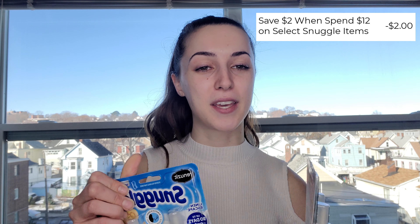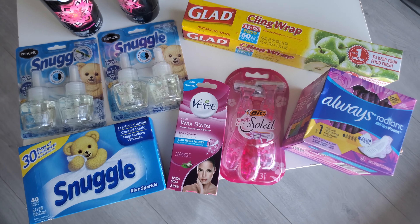The last item I picked up were the Snuggle sheets, normally priced at two dollars. There's a Snuggle promotion where if you spend twelve dollars on Snuggle products you get two dollars off. Since we just spent ten dollars picking up two Snuggle refills, adding these sheets brings it to twelve dollars, making the sheets essentially free. So the last things in your cart should be the two Snuggle packs and the Snuggle sheets — this is the 40 count.